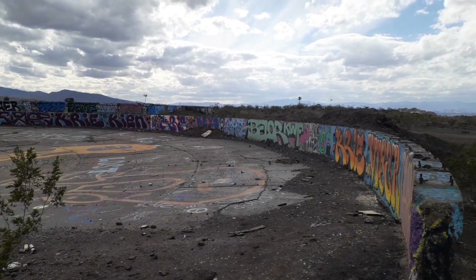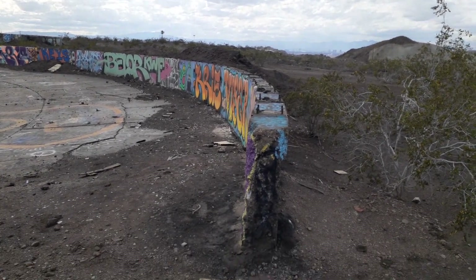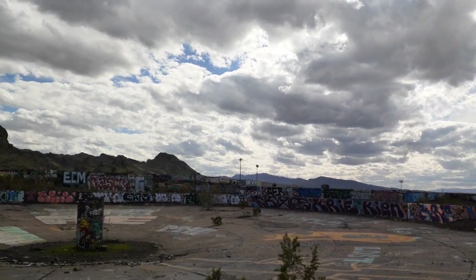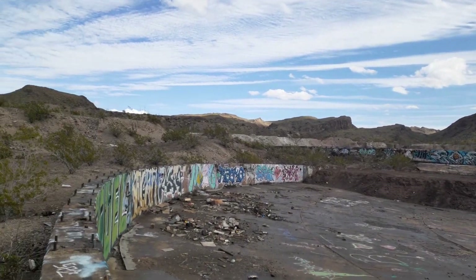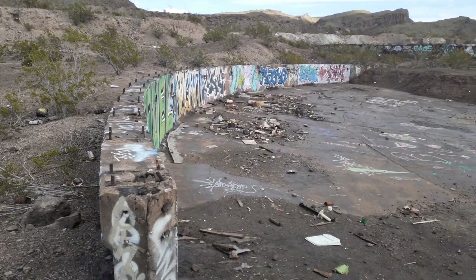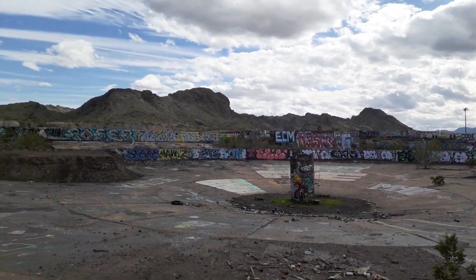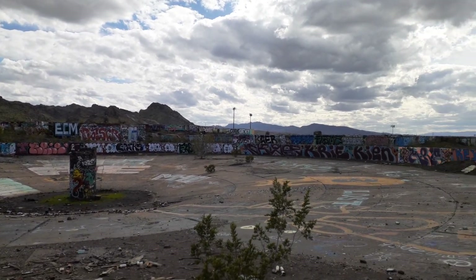I looked at Google Maps to see where I'm at precisely — it did not give a name. But there are several of these giant circles; I'm guessing these used to be water cylinders or something, with that being the pump maybe. I don't know, but it all looks pretty cool, so let's go have a look about.